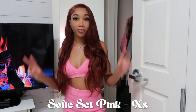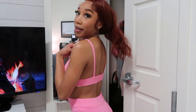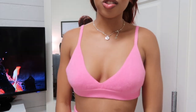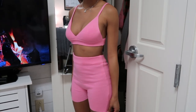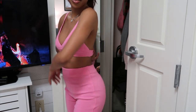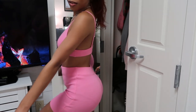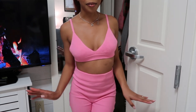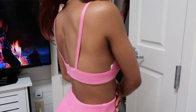This is the Selfie Set in a size extra small — a really cute, fun pink color. It's a ribbed pink bralette with matching shorts. The shorts are a little longer, like Bermuda shorts. I would take them in a little bit because there's some spillage on the sides, but overall it's a really cute fun lounge set. The ribbed material is very soft and really stretchy. This is the perfect Barbie pink color.